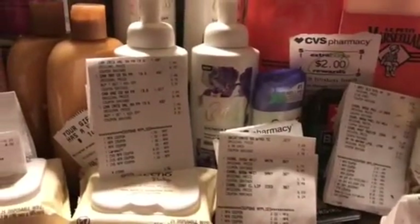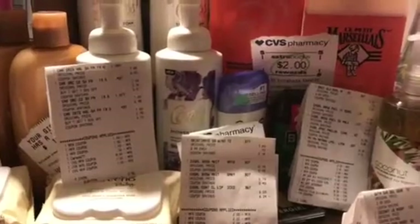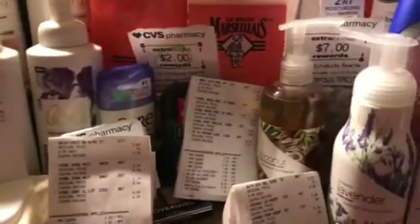Hi guys, this is Jen coming in from a video for a haul from CVS. Today is November 11, 2018, and I had to celebrate my baby sister's birthday, so that's what I was doing.